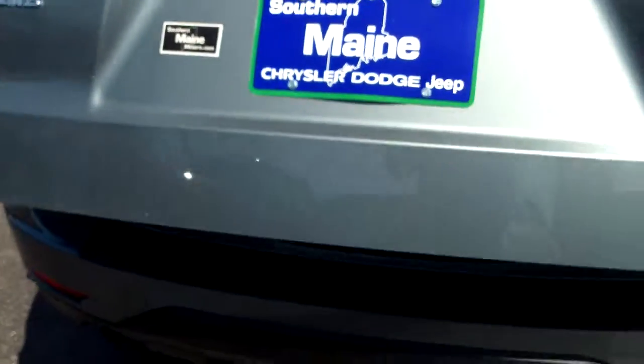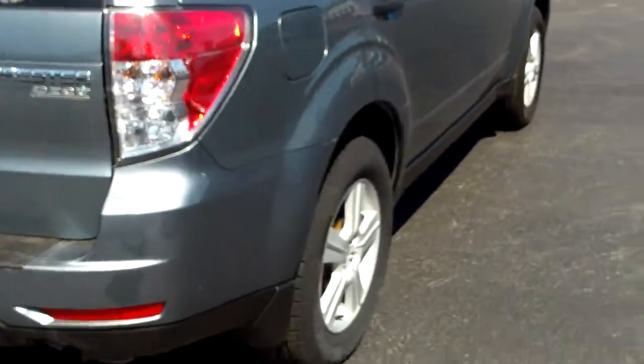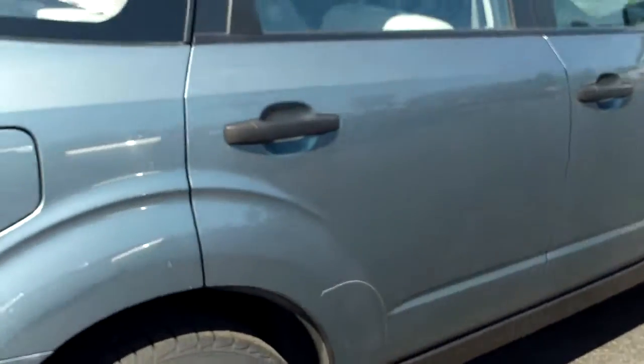32,000 miles on this vehicle — 2010 Forester. And if you're looking for an all-wheel drive vehicle in a nice size, this is perfect.